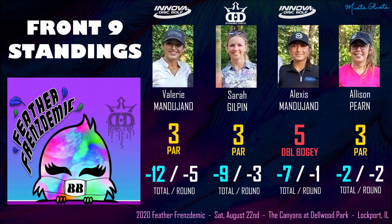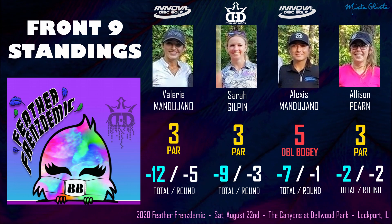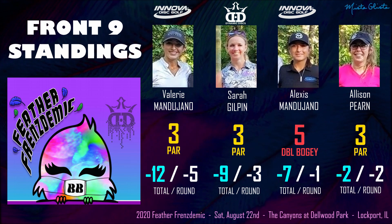Alexis saving that five — unfortunate, but she scrambled and did what she had to do to recover. As you can see after the front nine, our leader Valerie is at 12 under par, Sarah chasing her closely with nine down, Alexis at seven under, and Allison rounding out the pack at two under.